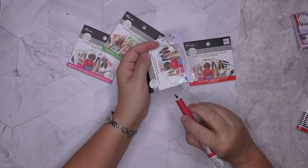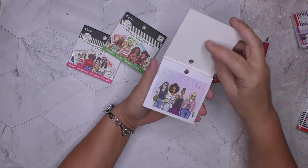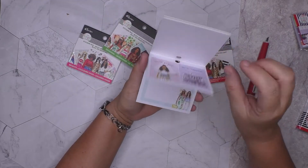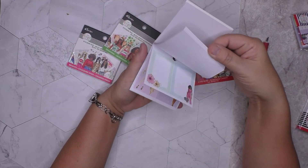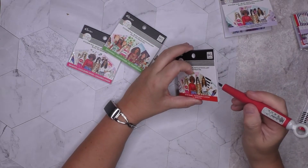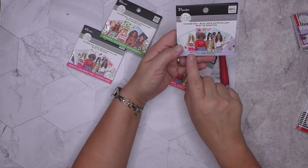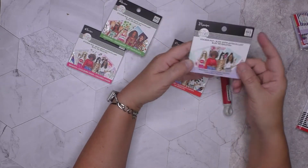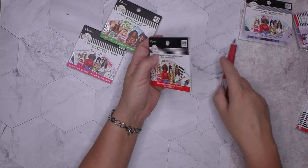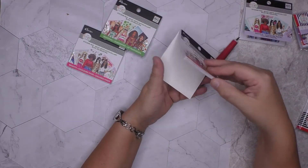I don't know if you've bought any of these little sticker pads, but I love them. They're so cute — 'Girl Gang' — and I love that they have the foiling. The spreads these will make are just awesome. This one is 'Boss Babe,' so it's probably gonna go with my Boss Babe stuff because I have Happy Planner's Boss Babes collection.